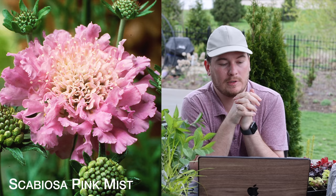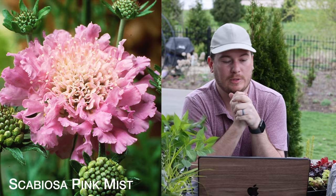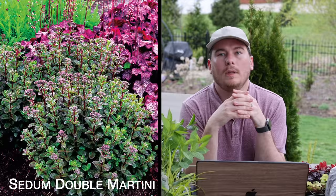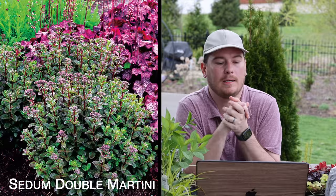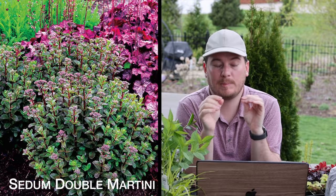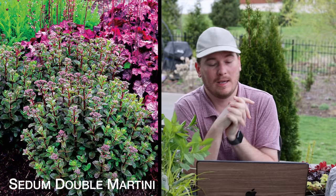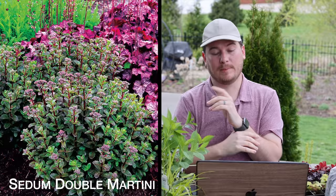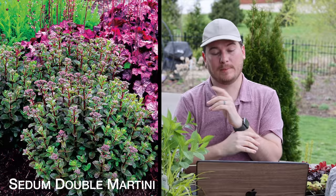The next plant is a Scabiosa called Pink Mist — it just caught my eye when I was looking at the inventory available. It's a really frilly pink Scabiosa, nothing too fancy although it looks pretty fancy, and I'm going to be adding a few of those to my garden in the perennial border. The next perennial is a Sedum called Double Martini from Terra Nova as well. It's interesting because it has red stems and shiny green leaves and then it blooms pink — a really different sedum than I've seen locally. I got tiny plugs of it, so it's not going to do much for the next couple years, but I can stick it in a drought tolerant location with poor soil and it will just love it.